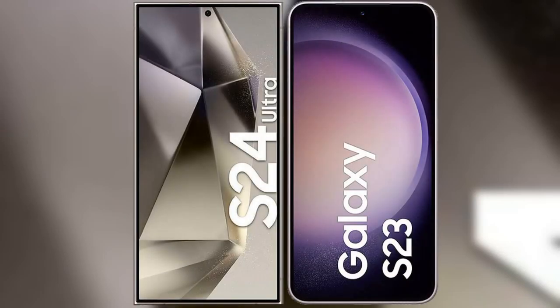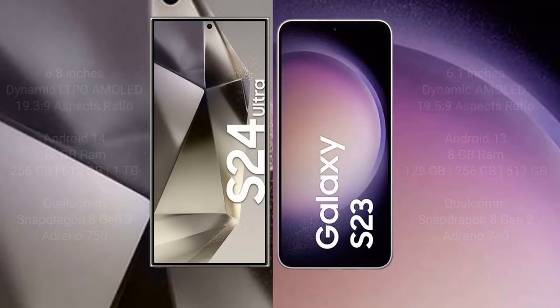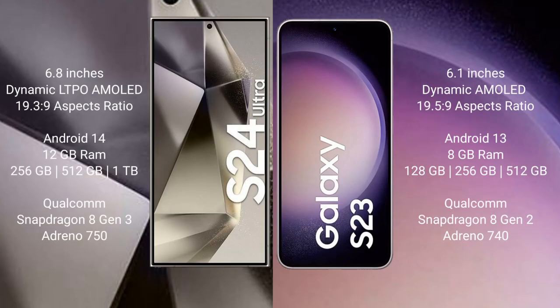I will compare the new Samsung Galaxy S24 Ultra with Samsung Galaxy S23. The Samsung Galaxy S24 Ultra comes with a 6.8-inch Dynamic LTPO AMOLED display with a resolution of 19.3:9. The Samsung Galaxy S23 has a 6.1-inch Dynamic AMOLED display with a resolution of 19.5:9.